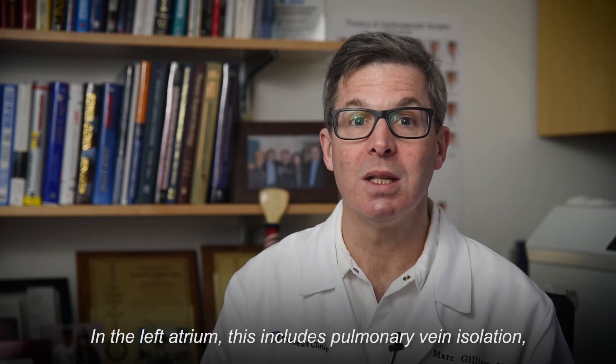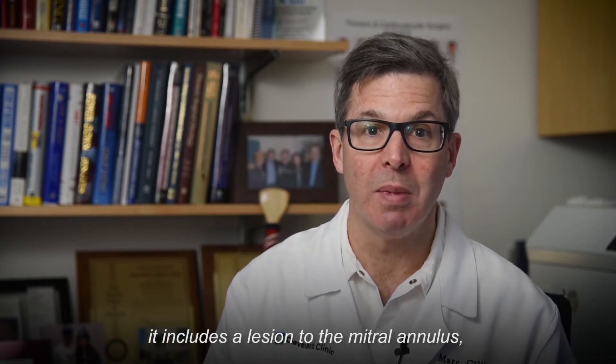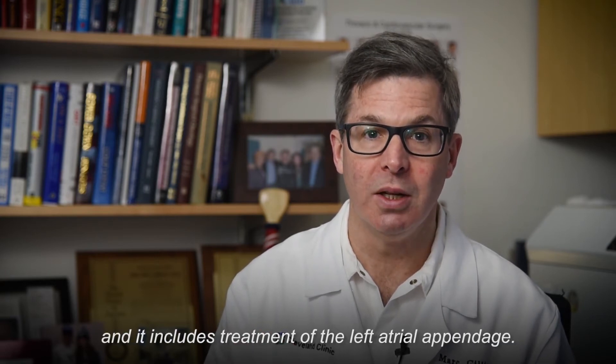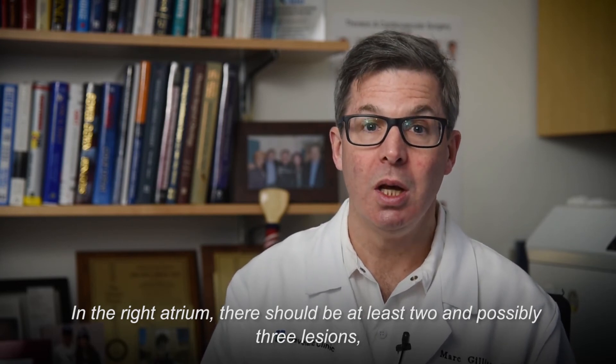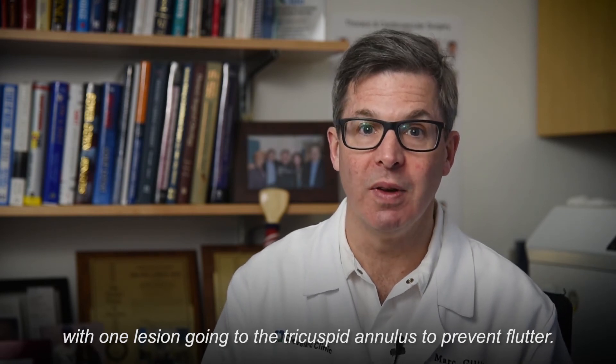In the left atrium, this includes pulmonary vein isolation, a lesion to the mitral annulus, and treatment of the left atrial appendage. In the right atrium, there should be at least two and possibly three lesions, with one lesion going to the tricuspid annulus to prevent flutter.